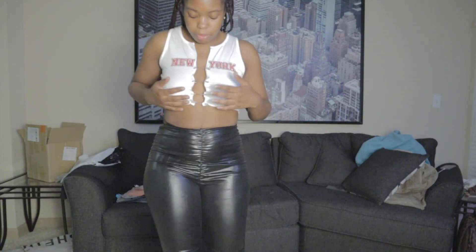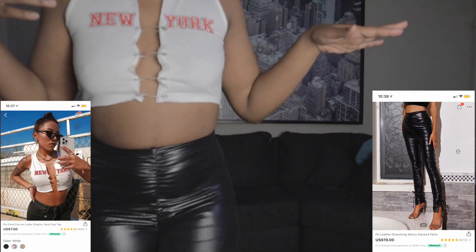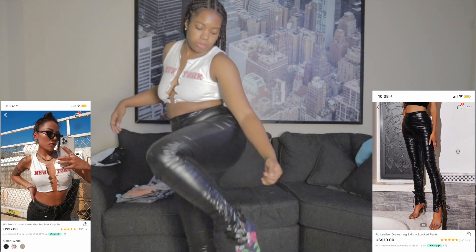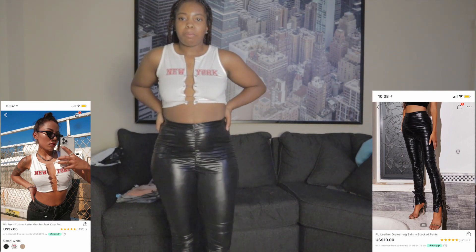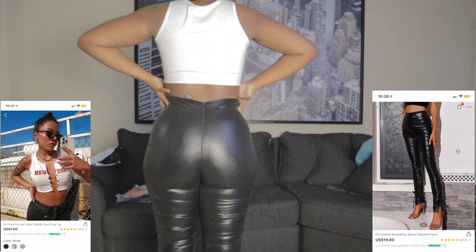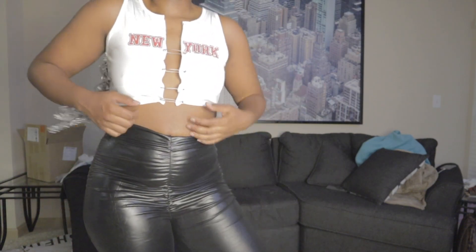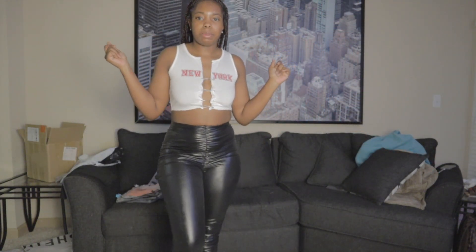This is a cute little safety pin shirt that says New York, and there's like four safety pins. Super cute. Next, I did get these stacked leather high-waisted pants. They are super cute. They got a little strap at the end, they're skinny, nice and stacked. Super cute. I'm loving these. These are the size medium, y'all, and it is just looking scrumptious.